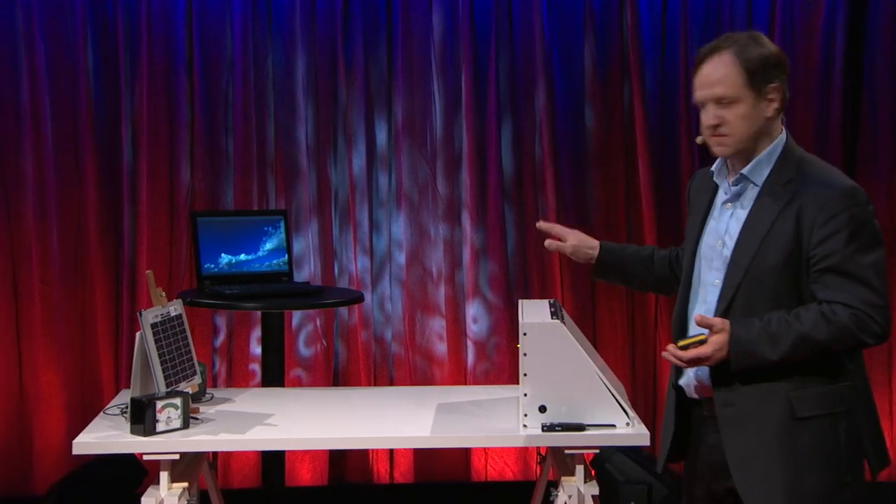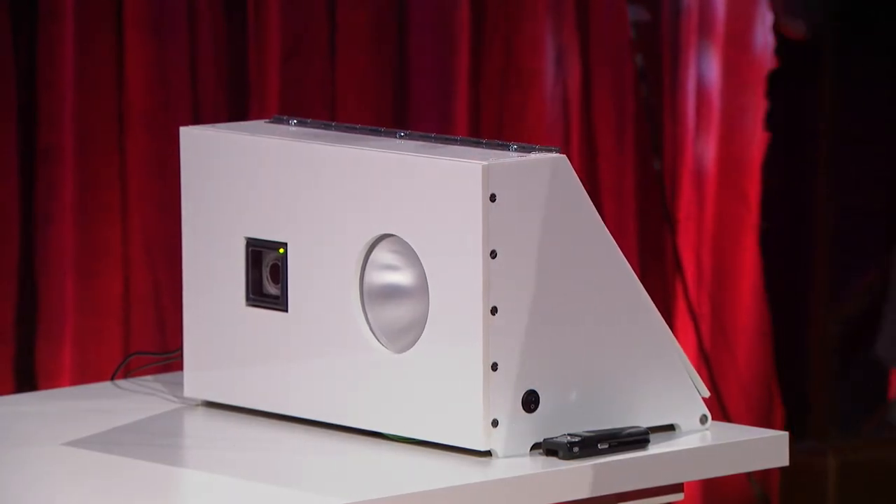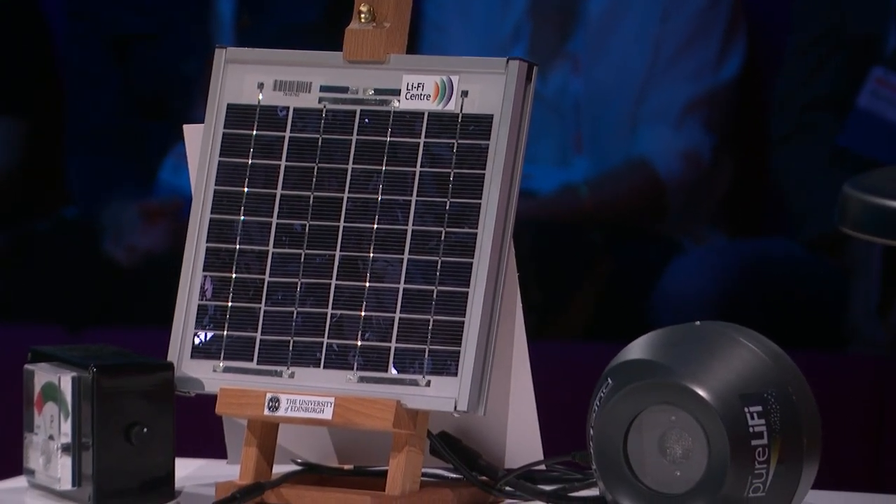I would like to demonstrate for the first time in public that it is possible to transmit a video from a standard off-the-shelf LED lamp to a solar cell with a laptop acting as a receiver. So there is no Wi-Fi involved — it's just light.